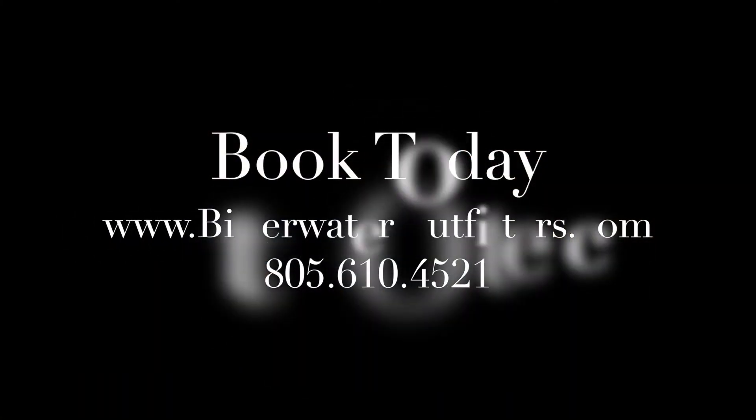I grew up hunting, and I loved hunting, and to be a part of this and be a part of people coming out here and fulfilling their dreams is just an absolute blessing for me. Enjoy it.